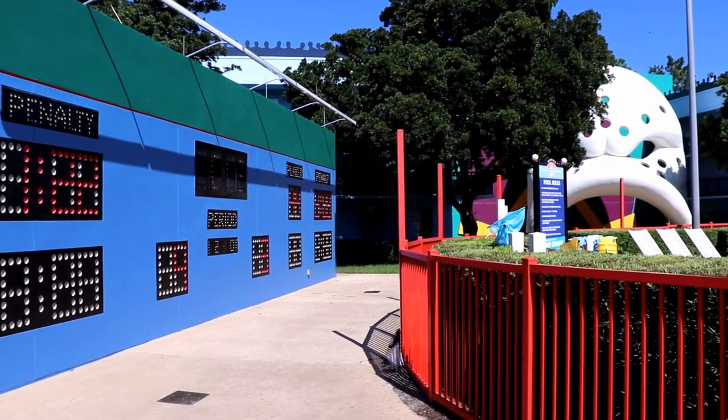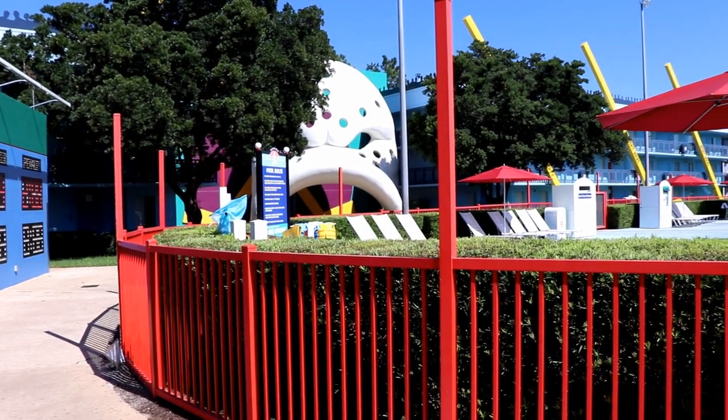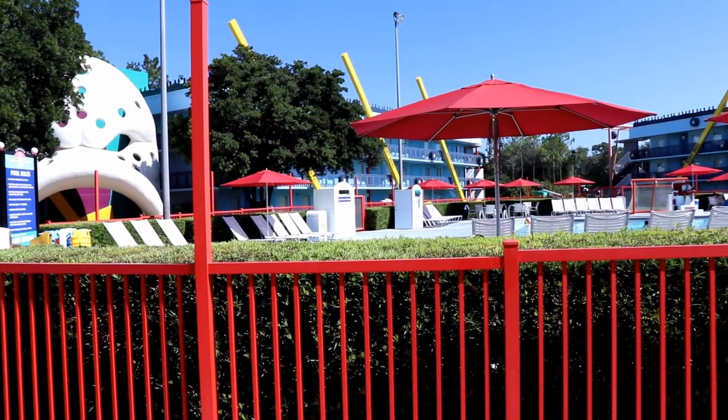The last section we'll tour is the Mighty Ducks section, which is also themed after another of Disney's live-action films.